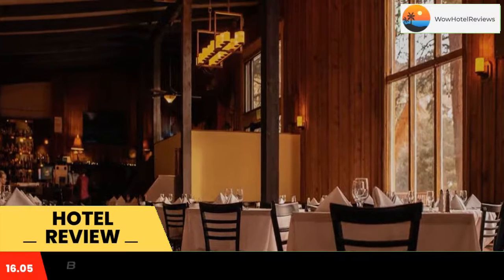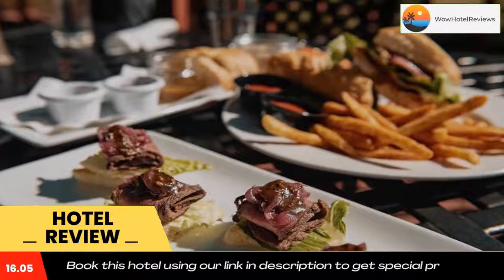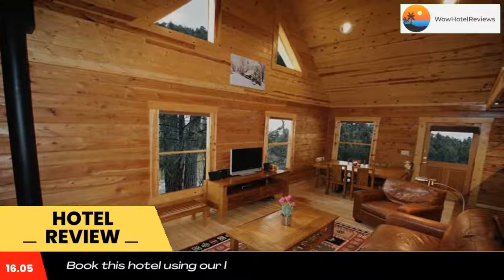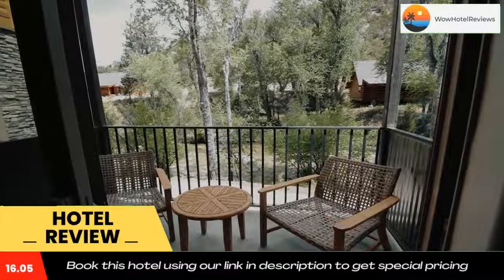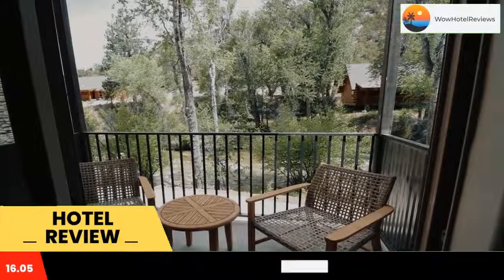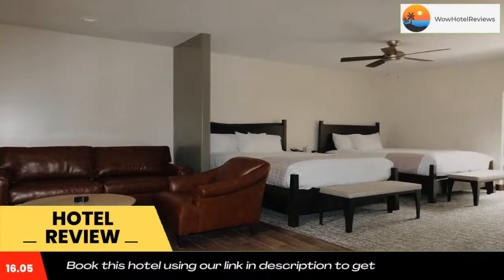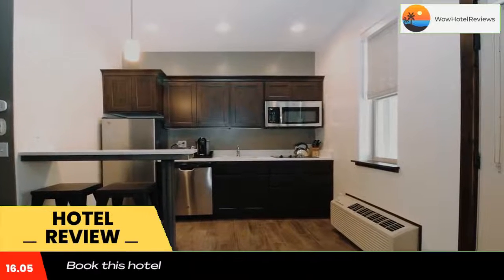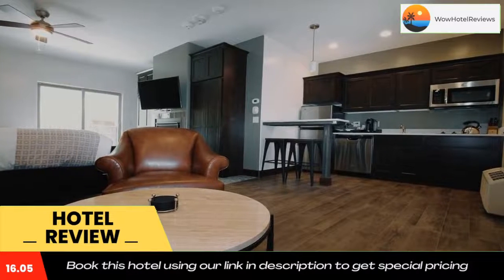Mount Princeton Hot Springs Resort features a restaurant, seasonal outdoor swimming pool, a fitness center, and bar in Buena Vista with free Wi-Fi. This four-star resort offers a 24-hour front desk and a shared lounge. The resort provides a hot spring bath and an ATM.